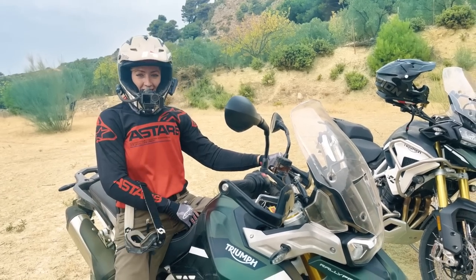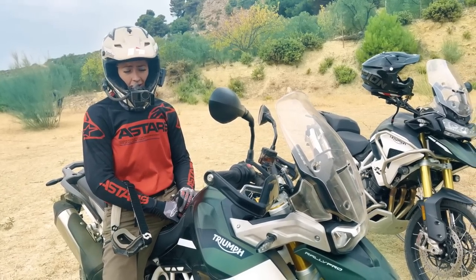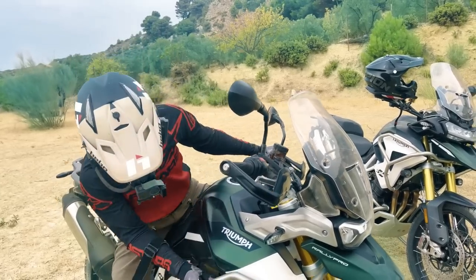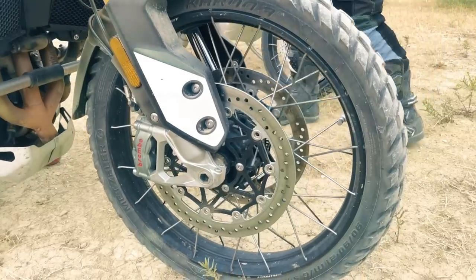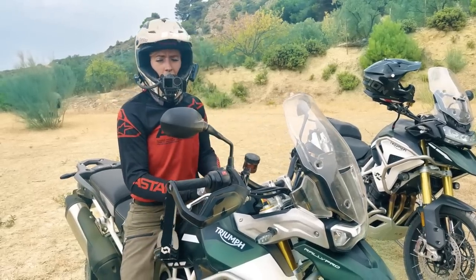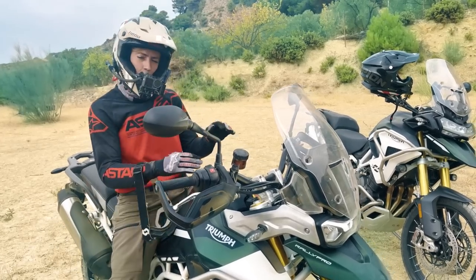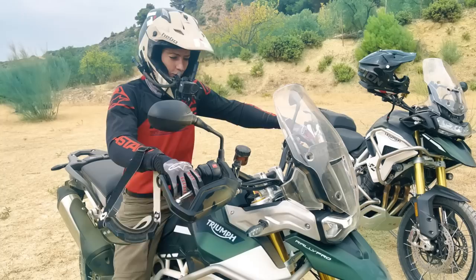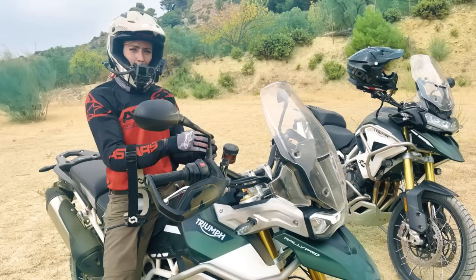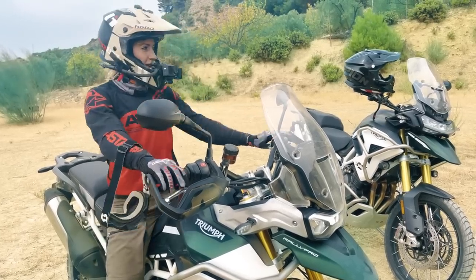Brake practice is going really well. I can confirm that the Brembo brakes on this bike are superb — big discs front and back, I believe 320mm discs, two massive ones up front. On a big bike there's 229 kilograms of mass to stop, accelerated by 94 brake horsepower. Getting on that rear brake feeling, the skid, the front brake biting in on the suspension — it feels really good.